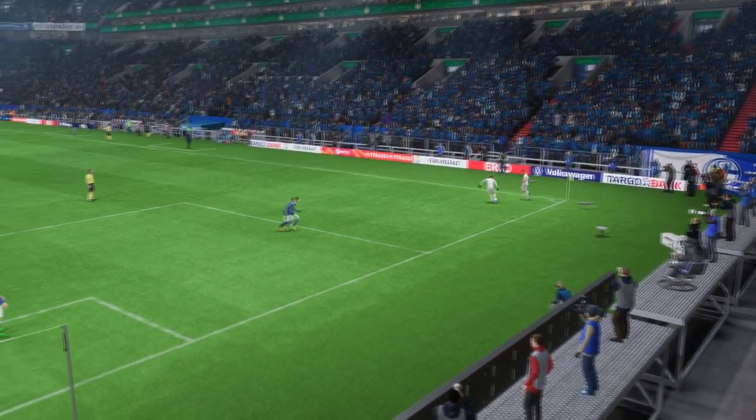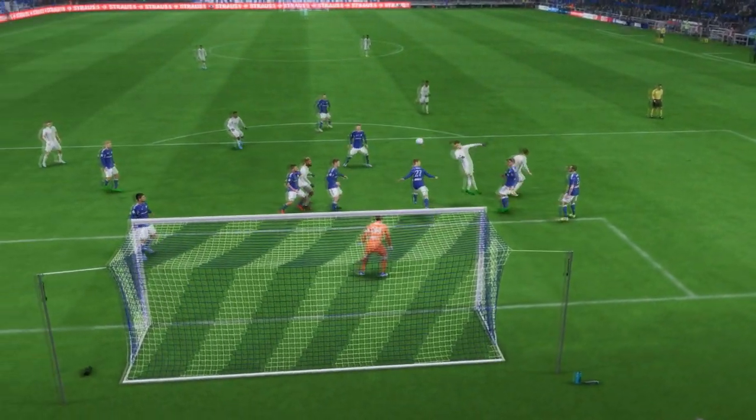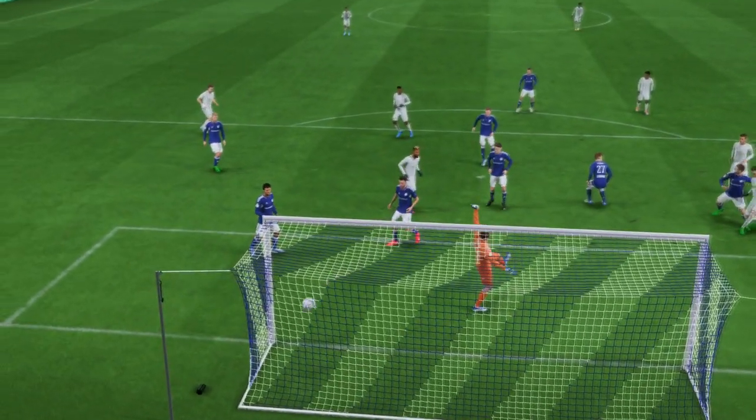Well, here's the replay. And they work it well just to change the angle on the cross. And it's a comfortable finish in the end, which is made to look so easy. It's a lovely goal.